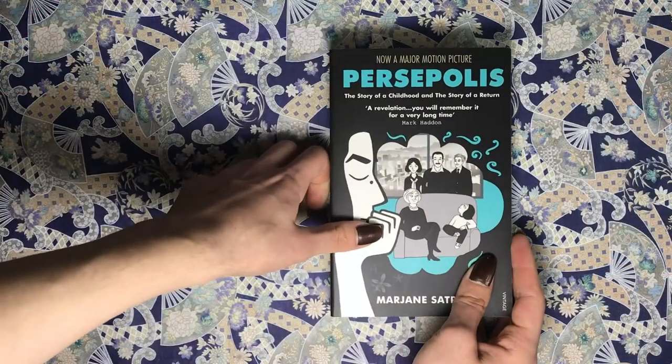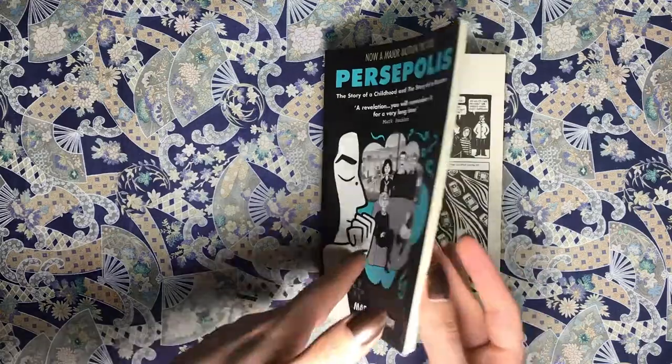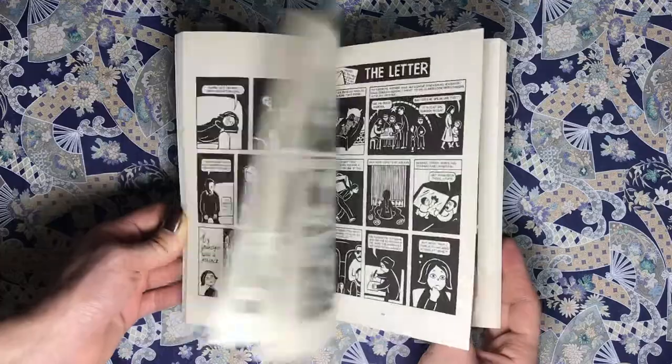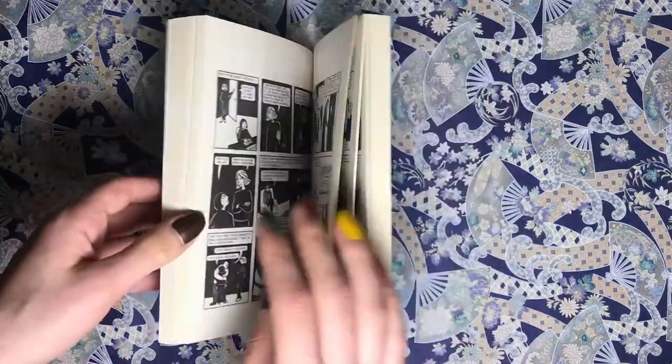Challenge number three is to read a book that inspired a movie that you've already seen. The only graphic novel turned movie I know is Persepolis — we watched this in high school but I haven't read it yet. It's by Marjane Satrapi — I probably butchered that name, I'm really sorry — but this is what I'm going to be reading for that.